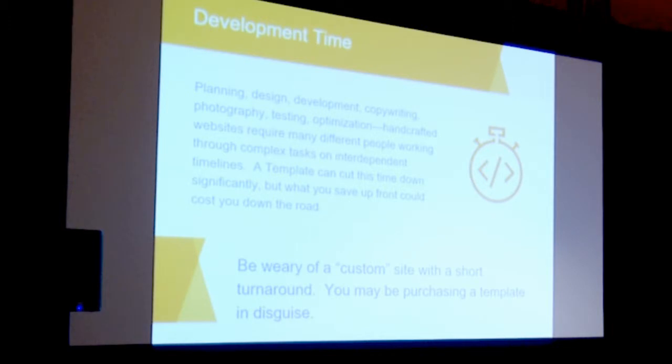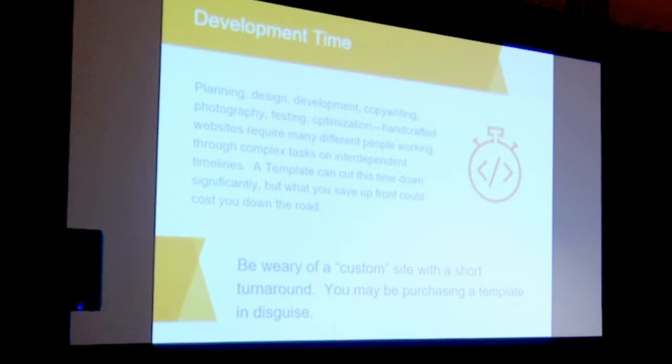Be wary when getting involved with a website. If you're told it's a custom website but the turnaround time is very quick, be wary — a custom website takes time. All the pages are built by hand and coded out based on the custom design. If you're getting a custom website turned around in a month, you may want to question whether it's actually a template.